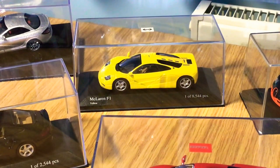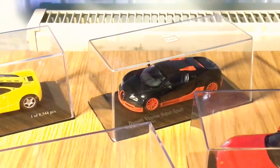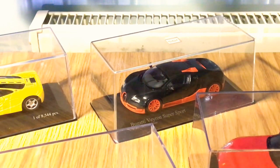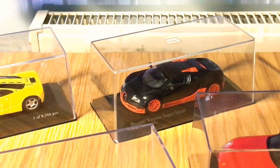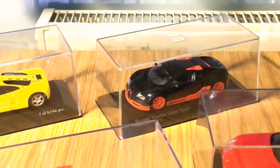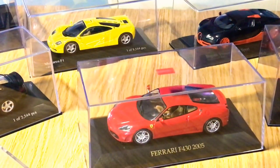Next is the Minichamps Bugatti Veyron SuperSport in the world record color specification. This is limited to one of 1,632 pieces — really nice car, just like the 1:18 version, with lots of good details on it.